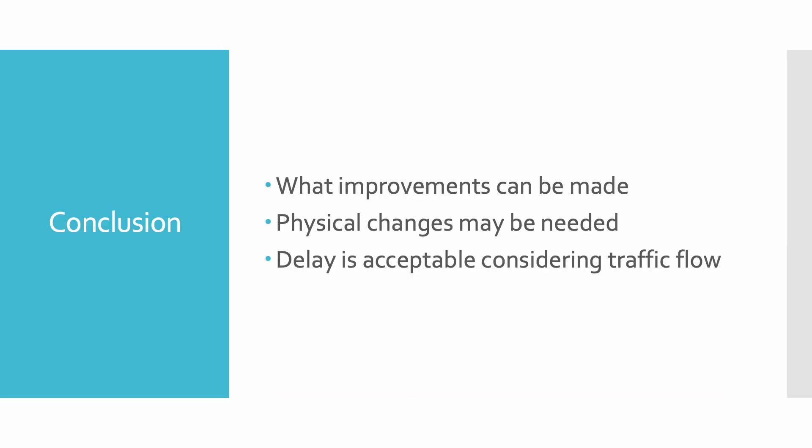The delays are acceptable when considering the heavy flow of traffic going in all four directions. The delay of 39 seconds is not bad when considering the light changes roughly every two minutes. Things cannot be improved at this location by just changing the signal timing — the issue has to do more with heavy traffic volume rather than poor signal timing. There is no current way to improve the intersection; it is currently functioning at its best. However, with future population growth, the intersection might need to undergo physical changes rather than signal timing adjustments.